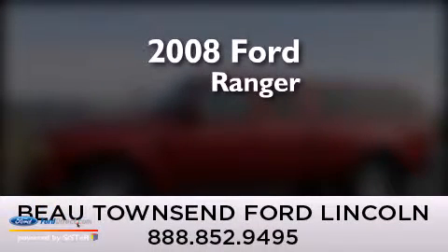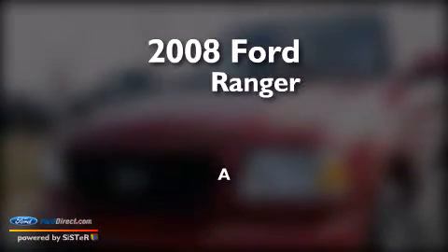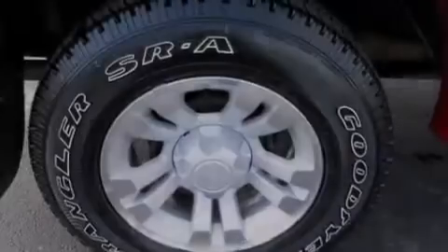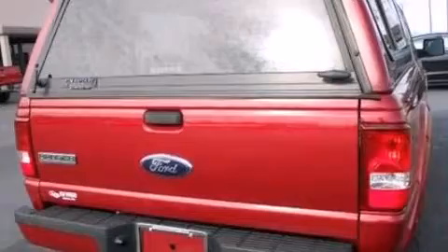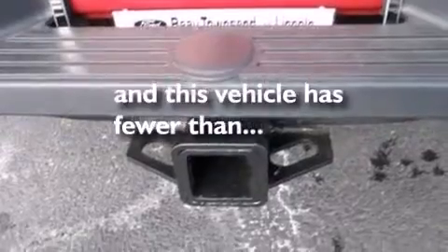This is a certified pre-owned 2008 Ford Ranger with all new tires. Features include a low tire pressure indicator, a double wishbone independent front suspension, aluminum wheels, a CD player, 12-volt power outlets, a passenger side airbag, air conditioning, an anti-lock braking system, running boards, and this vehicle has fewer than 80,000 miles on the odometer.